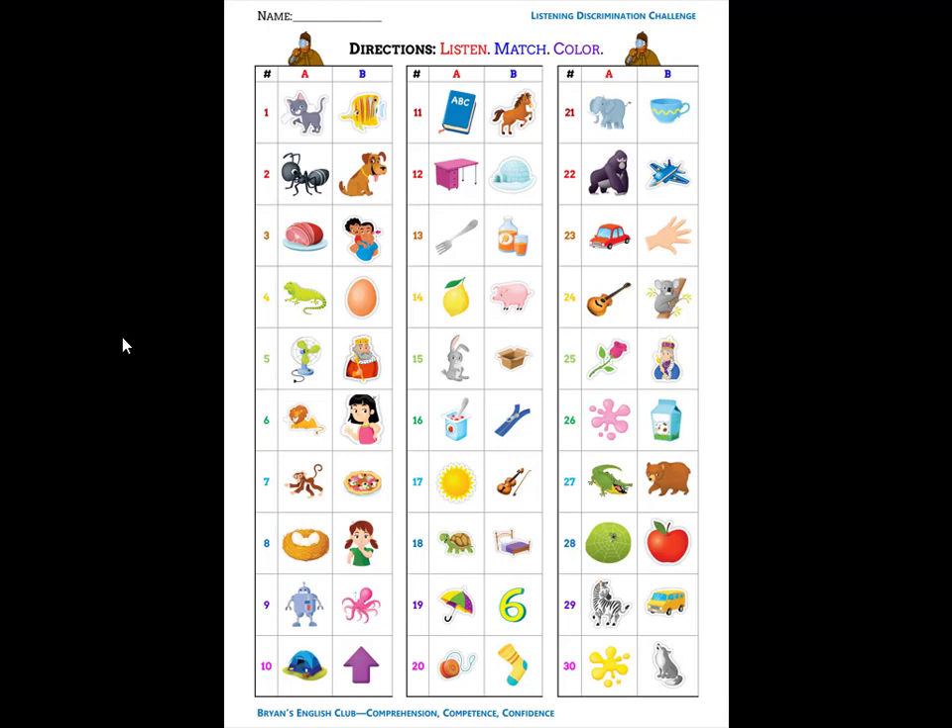Number twelve. It is a desk. D, duh, desk. Number thirteen. It is a fork. F, f, fork. Number fourteen. It is a pig. P, puh, pig.